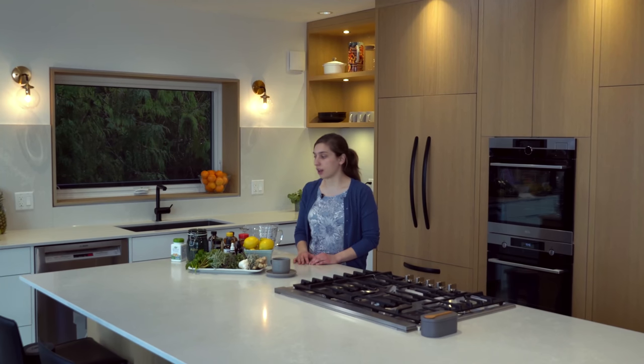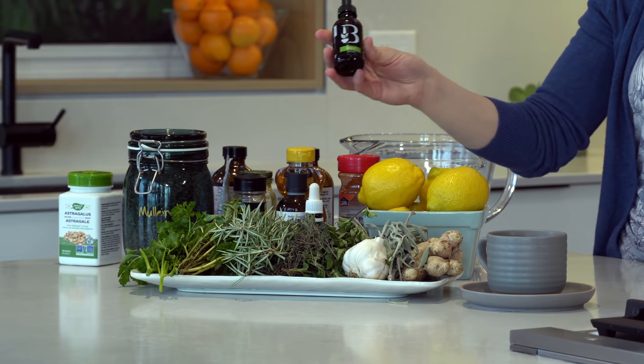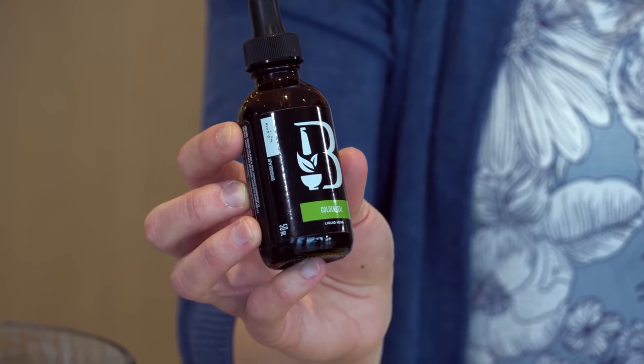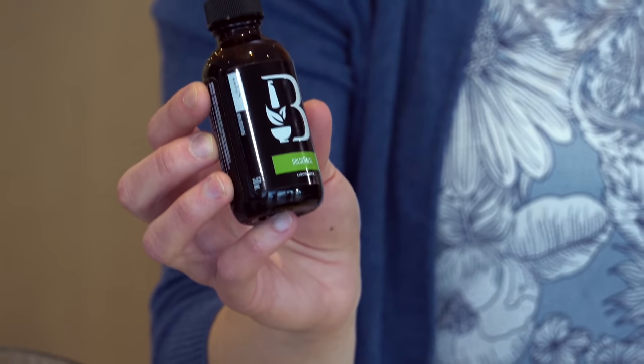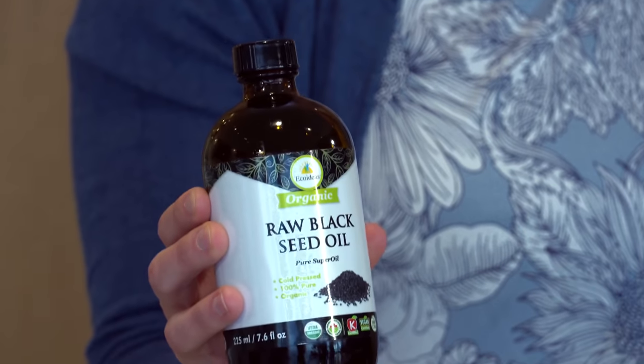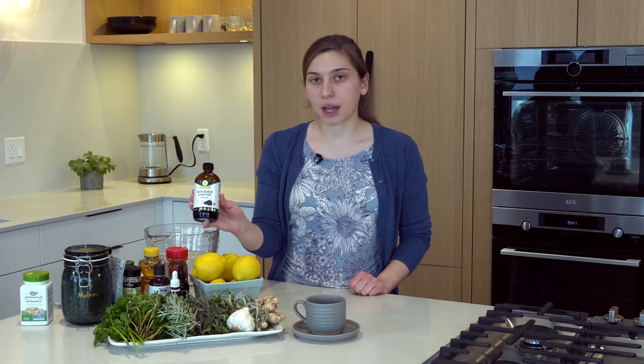The last few on the table are goldenseal and black seed oil. Goldenseal is available in tincture form here, and also as a powder — any form is very powerful. It's an expensive herb but quite strong in fighting off any kind of infection. The last but not least is black seed oil. We personally didn't get it in time — we had ordered it but by the time it arrived my mom was already doing much better. Black seed oil is something everybody recommends as it is quite antioxidant and helps with a few symptoms as well.